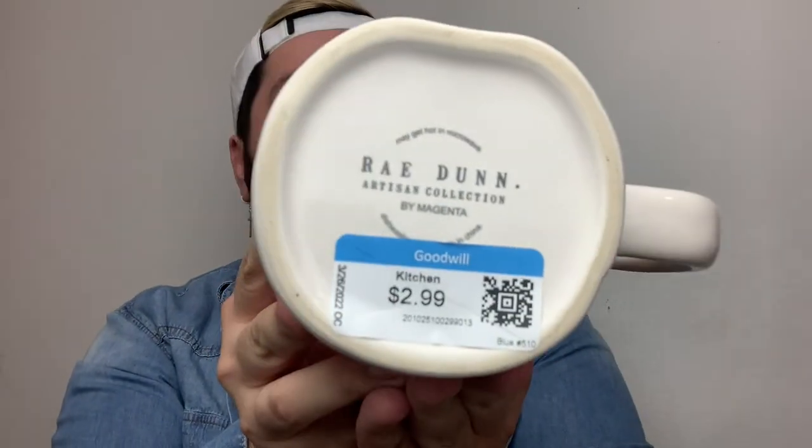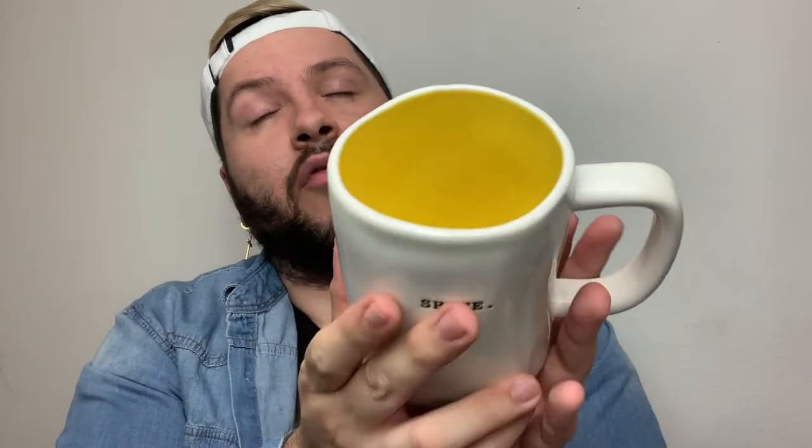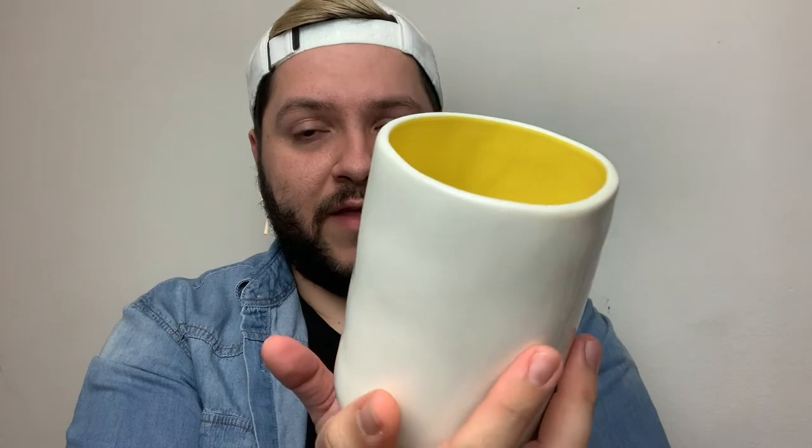I found some mugs — I love these because they have that typewriter font. The first one says 'Hello' and has a really pretty red-orange on the inside. It was $2.99 with no number, so it's probably an older piece. I'm not sure if I'll keep it or put it in my store. I also found another one in the same store that says 'Shine' — also $2.99, no number — and the inside has a beautiful sun yellow. I might keep that one because I really love that color.